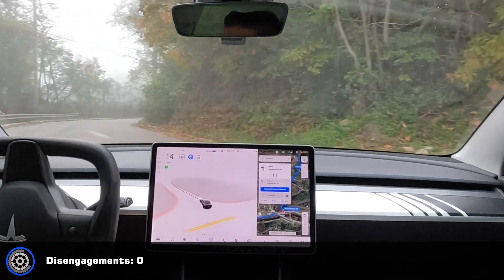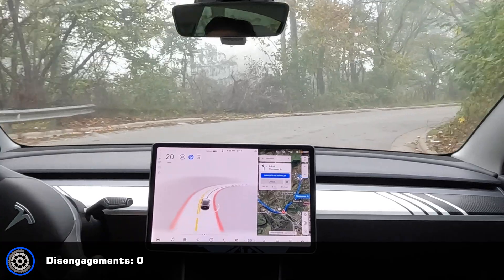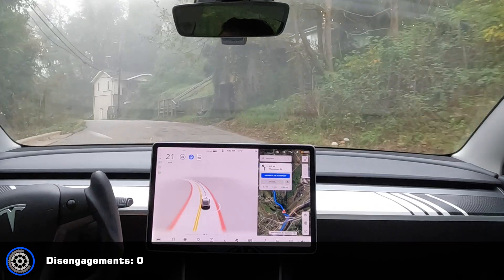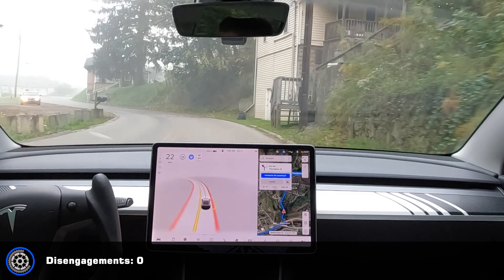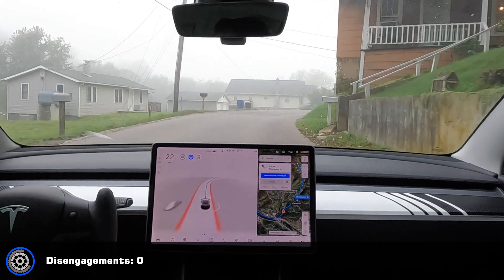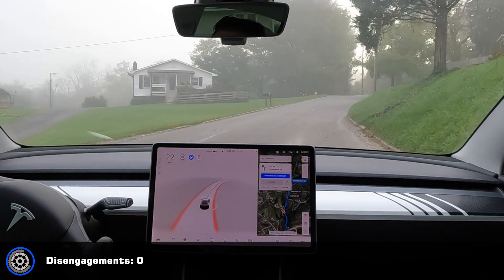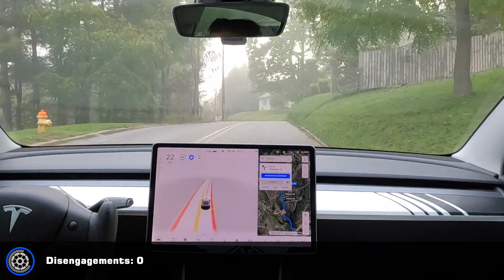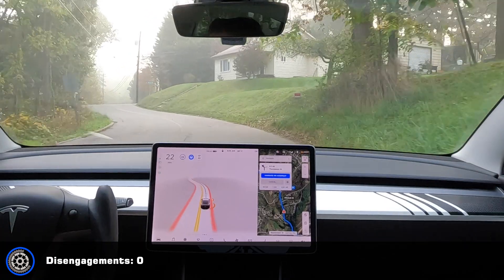That was a good wide turn instead of crossing over the oncoming lane. Okay, I'm over the middle line here — until it could see the yellow line it was crossing over the center.